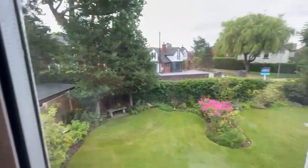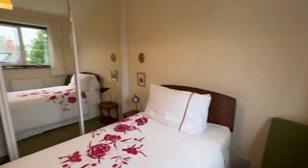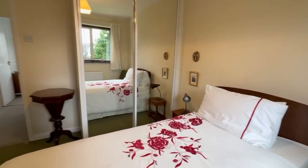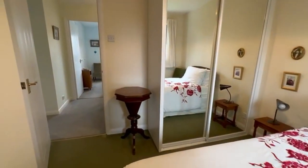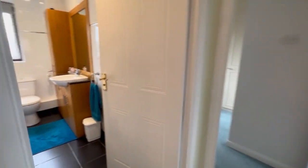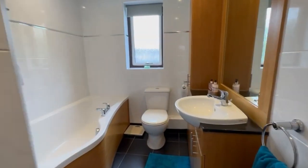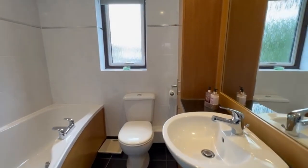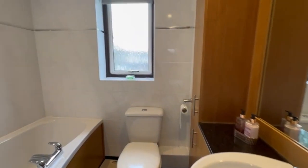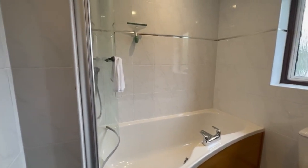This bedroom is on the back of the property and as you can see again has a fitted wardrobe. This is the family bathroom, again has been refitted with some built-in storage. There's a fitted screen and shower there over the bath.